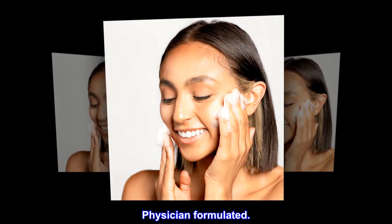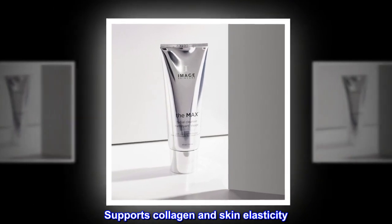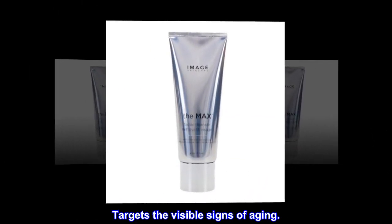Physician formulated. Removes makeup and impurities. Supports collagen and skin elasticity. Targets the visible signs of aging.